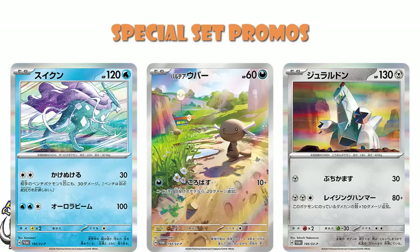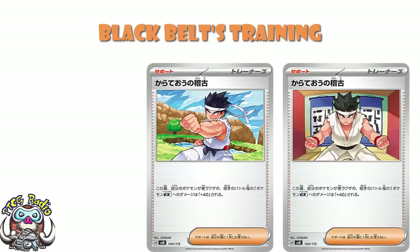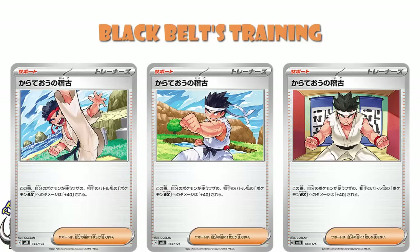Then we've got nine new supporter cards. The fact that we're this far into the video and I'm only bringing up the nine new supporter cards now probably clues you in that there is something going on here. What we've actually got going on is Black Belt training, and there is a different one for each generation. Here's Gen 1. Here's Gen 2. Here's Gen 3. They're all done by Gossan — the same artist has done all of these.